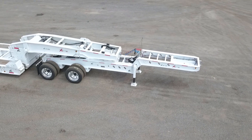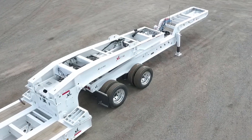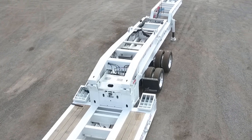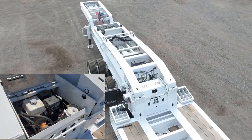The 2-axle Jeep helps distribute load weight and measures 10 feet 10 inches long. The 13 foot scraper style gooseneck offers 5 variable ride height positions, and includes a 55 inch flip neck extension and a 13 horsepower Honda pony motor.